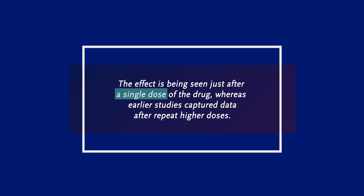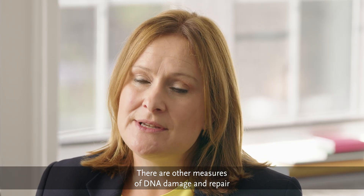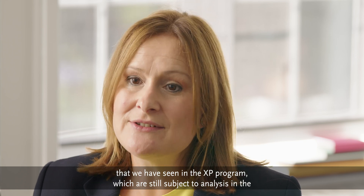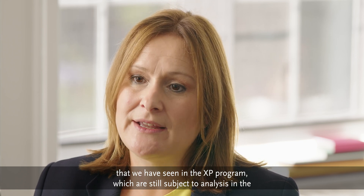This data is also novel in so far as the effect is being seen just after a single dose of the drug, whereas earlier studies captured data after repeat higher doses. There are other measures of DNA damage and repair that we have seen in the XP program, which are still subject to analysis in the Healthy Volunteer Study.